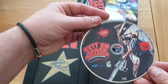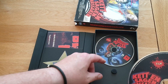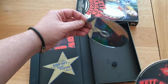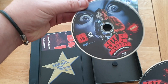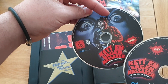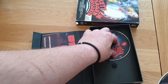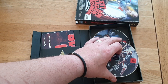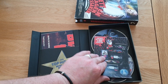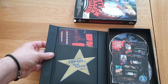You get a Blu-ray here which is the film, and then that one there's your bonuses — it says 'Bonus' just there. I'm hoping there's a lot of special features on here, but it'll probably be in German anyway — but who cares, it's all good fun to have.